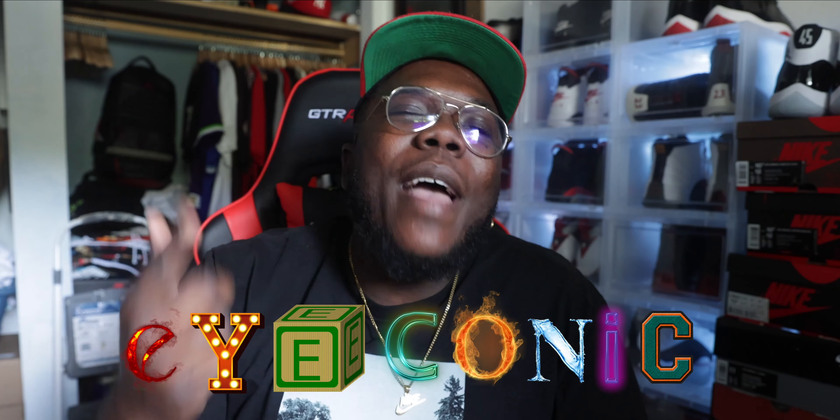What's up, Worship Boy Iconic back again with another video. We are back in the Iconic Studios with another review, another weekly rotation, and also to talk about my trip to LA. Before we get started, make sure y'all hit that like button, hit that subscribe button, and also hit that notification bell so you can stay in tune with the reviews, on-feet videos, sneaker vlogs, sneaker news, and weekly rotations.